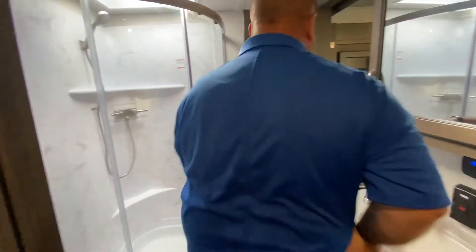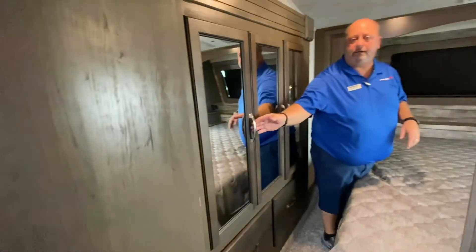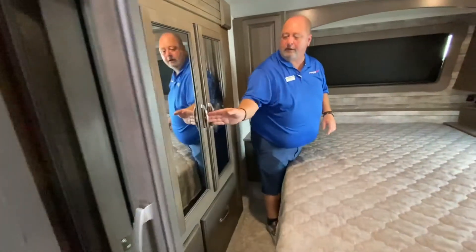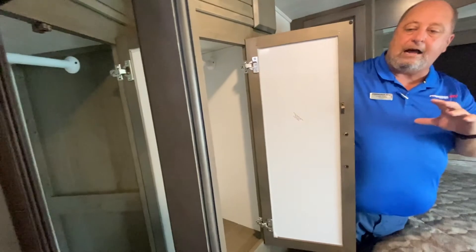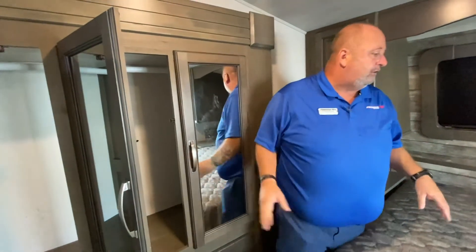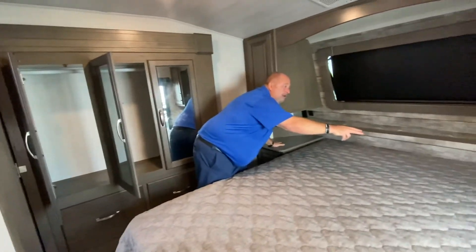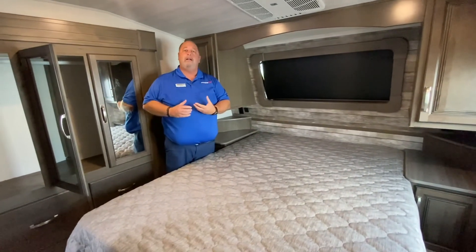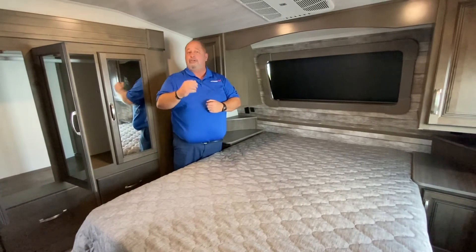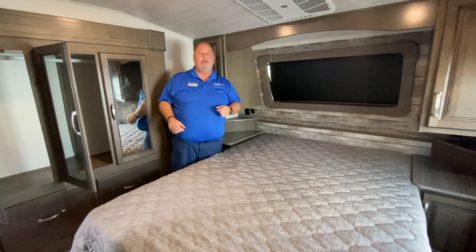As we go back into the master bedroom, look at all the closet space you have. This is a closet slide with a full-size queen bed, and we have nice stands on each side. So guys, if you're looking for a nice fifth wheel, keep us in mind. Come out to Primo RV and check out the new Cougar 364 BHS. Thanks and have a good day.